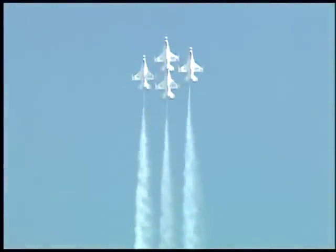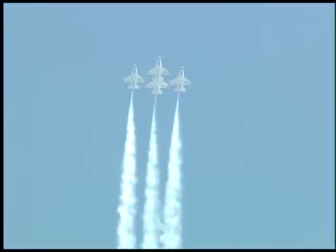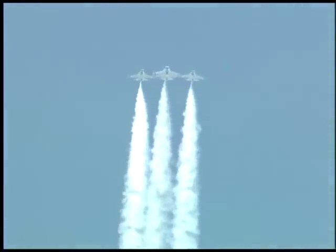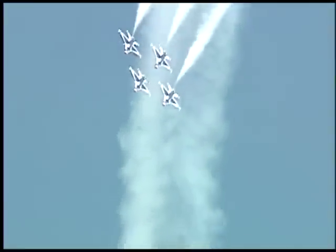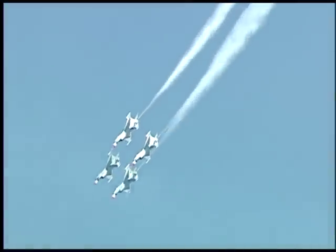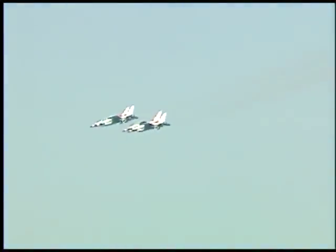On the Thunderbirds, we basically have two seasons. We have the show season, which goes from the middle of March to the middle of November, where we're gone every weekend. Our training season lasts from the middle of November to the middle of March, where we go through a hundred sorties to train a new demonstration team. We train about half the demonstration every year, so we're always replacing about three of the six demonstration pilots. Going through the training season my first year, the first time we went through a show sequence from beginning to end was a real sense of accomplishment for me.